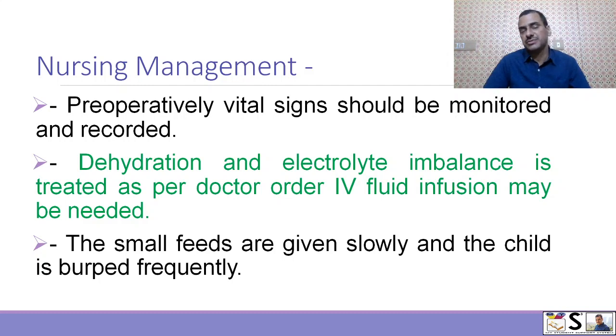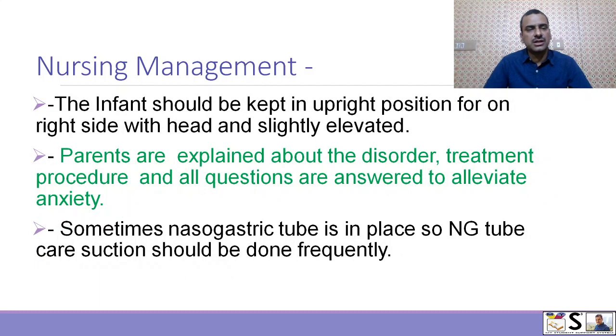Now we come to nursing management, which we can divide into pre-operative and post-operative groups. Pre-operatively, check and continuously monitor and record vital signs. Dehydration and electrolyte imbalance are treated as per doctor's order and IV fluid infusion may be needed. Small feeds are given slowly and the child is burped frequently. The infant should be kept in an upright position on the right side with the head slightly elevated. Parents are explained about the disorder and treatment procedure and all questions are answered to alleviate anxiety. If a nasogastric tube is in place, nasogastric tube care and frequent suctioning should be done.